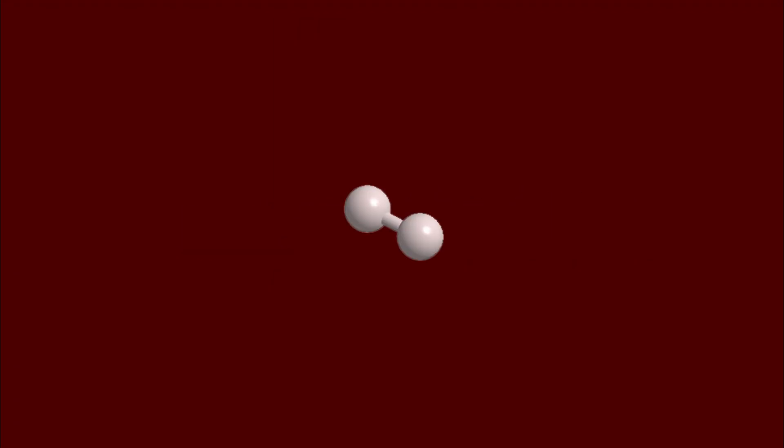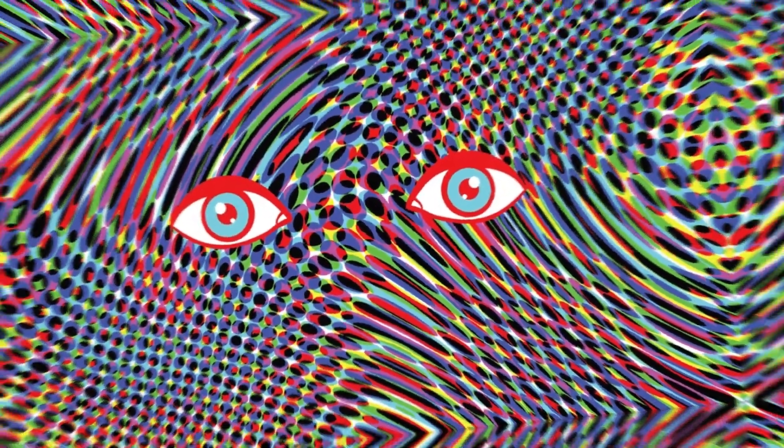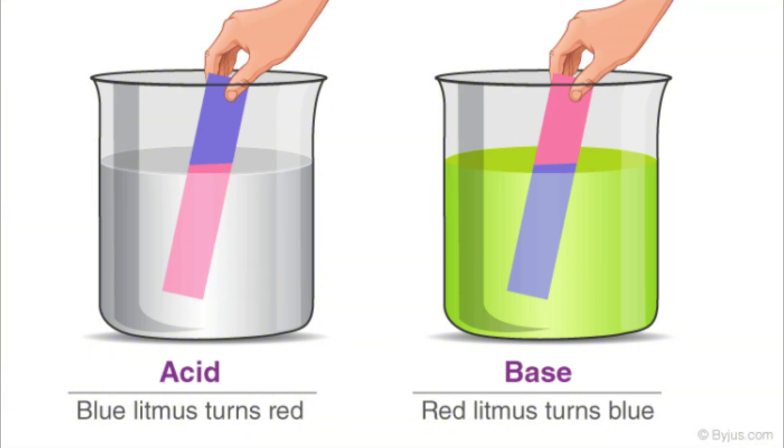Hydrogen weighs roughly one atomic unit and has an average boiling point of only negative 259 degrees Celsius, or 14 Kelvin. While you typically find it paired up, it also comes in the form of ions, which are just a single proton fired from coronal mass ejections on the sun, or as a byproduct of acid-base reactions. It's also highly flammable and responsible for one of the deadliest airship disasters in all of history.